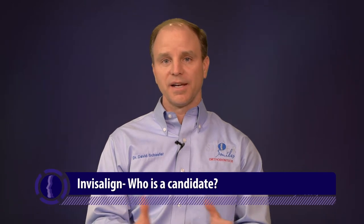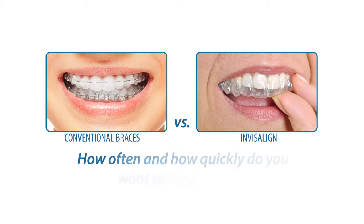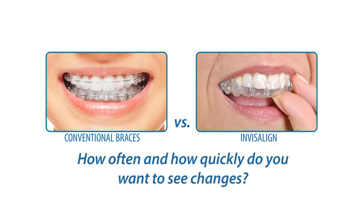The difference between Invisalign and actual braces — the end result will usually be the same. The biggest difference is how quickly you want to see changes, and that's the key distinction between conventional braces and Invisalign.